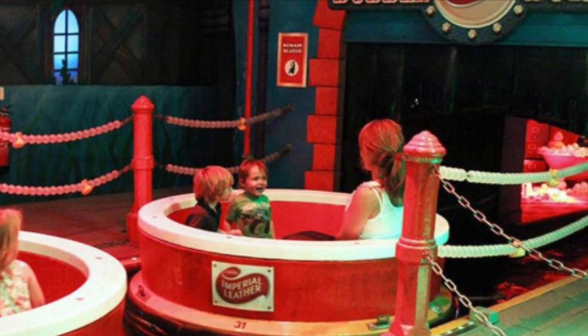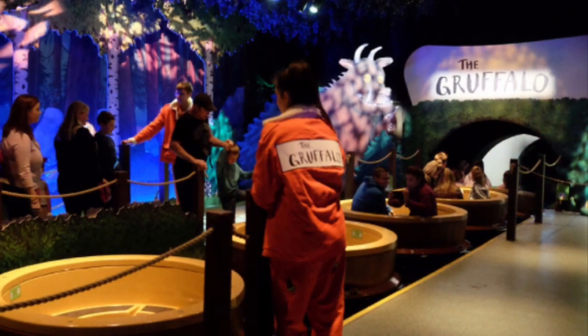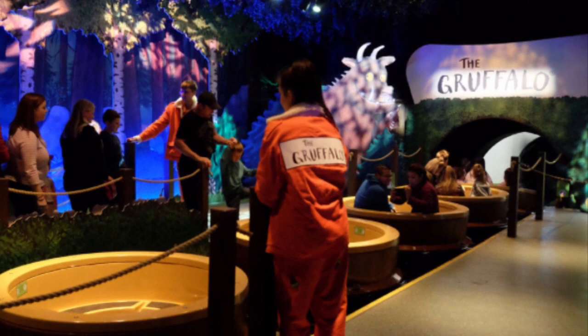In Bubbleworks, the carriages were painted red and white. But ever since the Gruffaloers came, they were repainted brown for log flume.